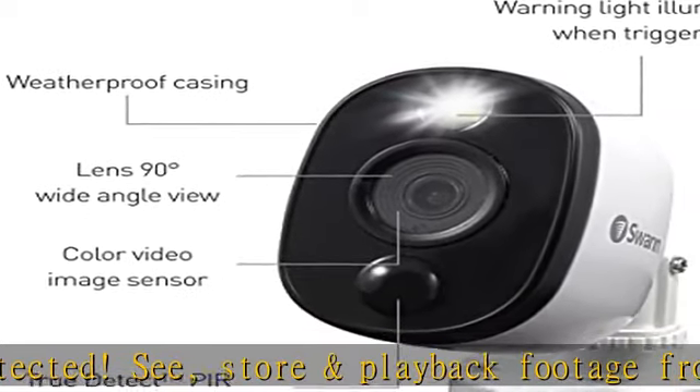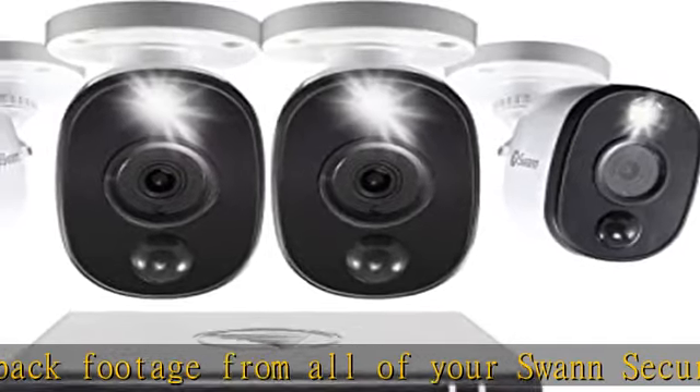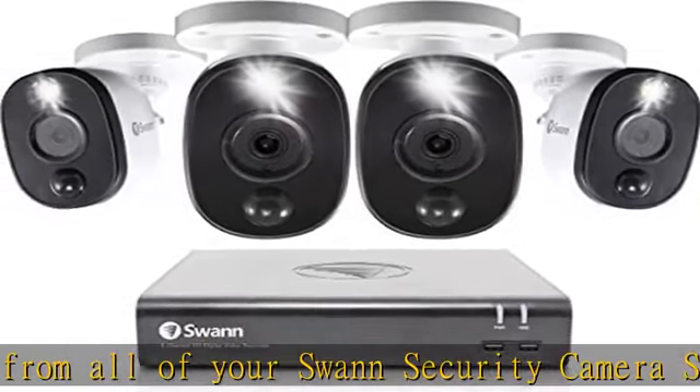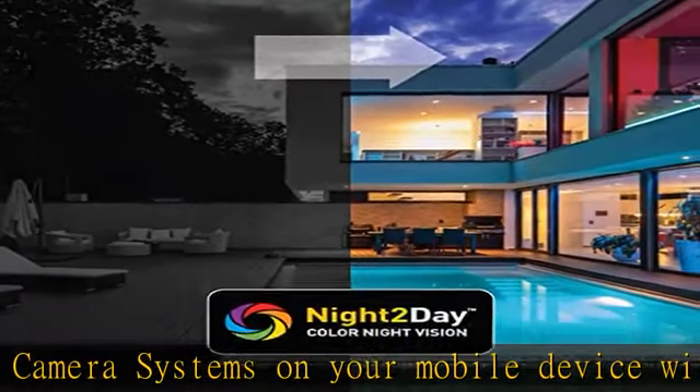Reliable weatherproof design and wired protection for DIY installation. Each outdoor security camera is tested to withstand any weather. Speak to your system via Hey Google and Alexa. 1-year limited warranty.